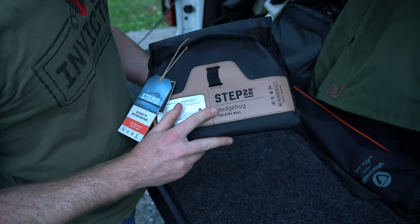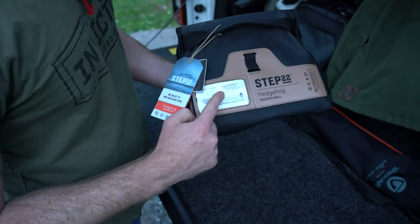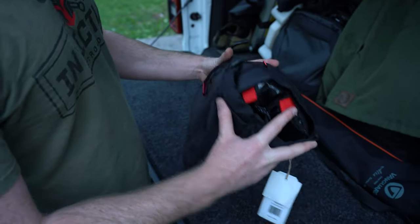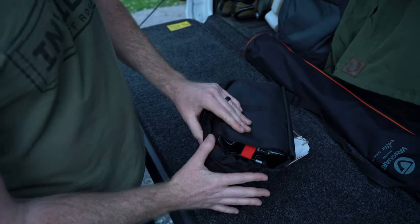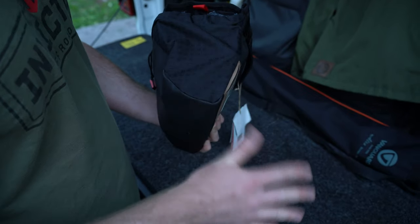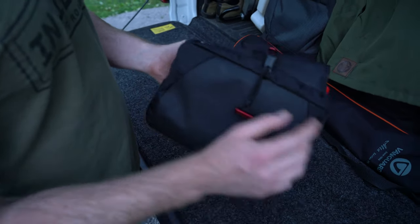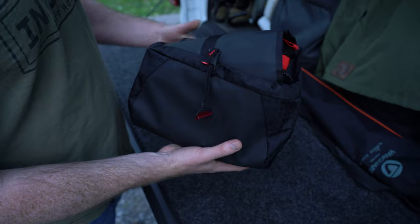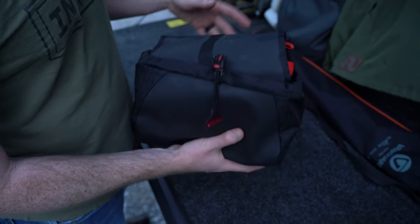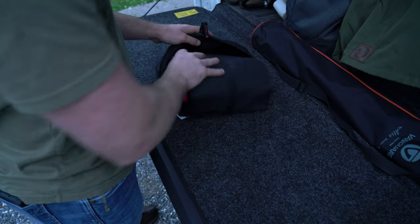So this is the Step 22 Hedgehog Toiletry Roll. Mine still has the tags on it because I'm weird — I could just put my name on it, but this is how I tell ours apart. As you can tell, the whole thing is self-contained in this compact package. All the fabric is water-resistant and easy to wipe off if you get soaps or stains on it. It all cinches closed with this nice little two-part cinch. We're going to open it up and take a look at some of the features before Hannah tells you why she loves hers so much.